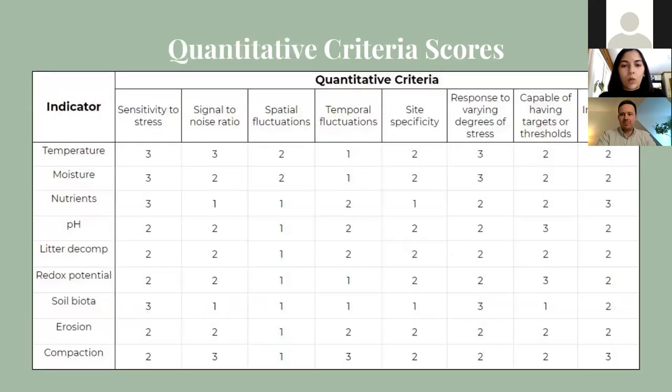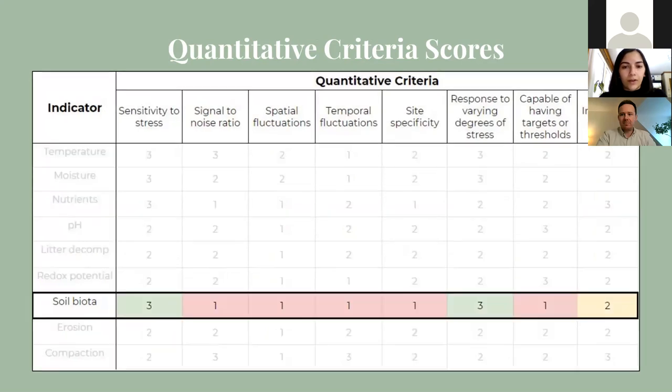From here, we go into the quantitative criteria where scores were assigned according to what was found in the literature. Looking at soil biota as an example: it's sensitive to stress such as changes in climate, so that gets a three. But signal-to-noise ratio gets a one because it's difficult to isolate stress responses given the many surrounding factors. Soil biota activity and composition can fluctuate drastically across space and time, so those both get a one. We would need a lot of supporting information on the site, so another one. It does respond to low, medium, and high intensities of stress, so that is a three. We can't really create any set targets, so that's a one. The relation to other attributes in the ecosystem is not very direct, so that is a two. Continuing like this for the rest of the indicators, we can calculate the total percentage scores for each. Temperature, moisture, and compaction all scored relatively high, while erosion, redox potential, and soil biota scored relatively low.